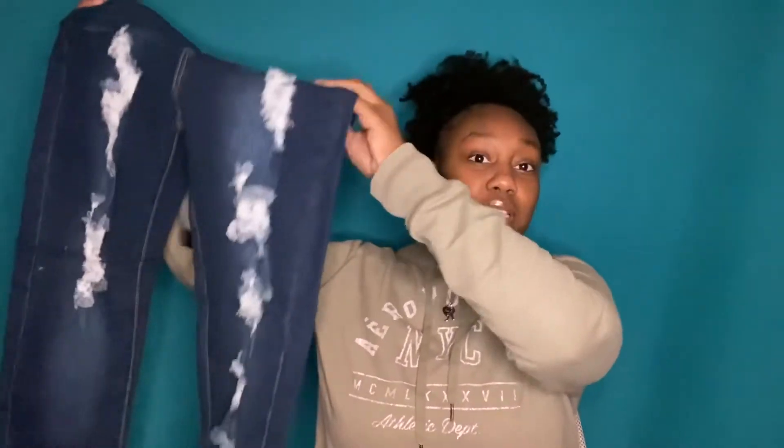First, we have this pair of jeans. Oh, these are cute! Because I forgot literally what I ordered. These are just some ripped jeans — dark wash — size 11/12. I love the look of them. However, they could have had a little more stretch. They fit and everything, but they're not as stretchy as I'm used to Fashion Nova's jeans being.